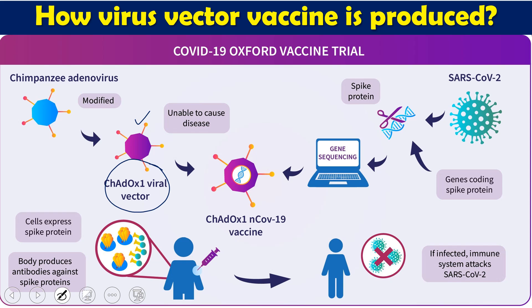This is called the ChAdOx1 viral vector. From SARS-CoV-2, they have taken the spike protein-producing genes — the genes responsible for the spike protein. These spike production genes have been transferred into this vector. Now this vector is loaded with the spike protein genes.